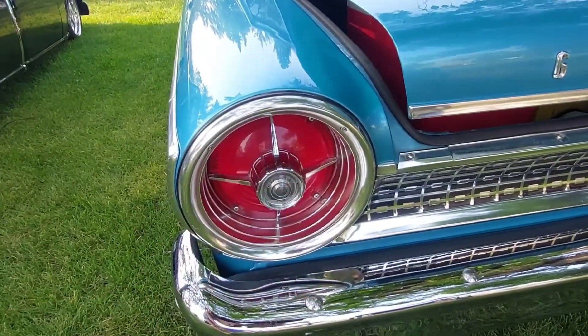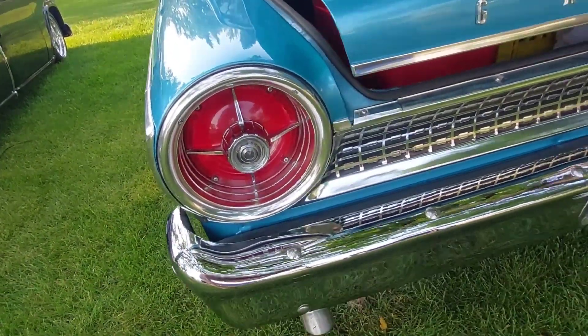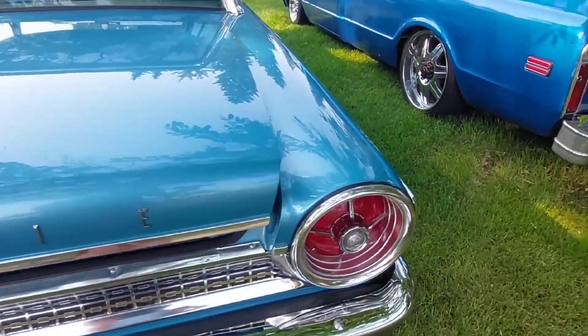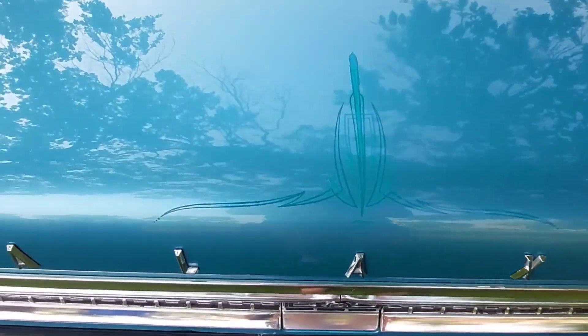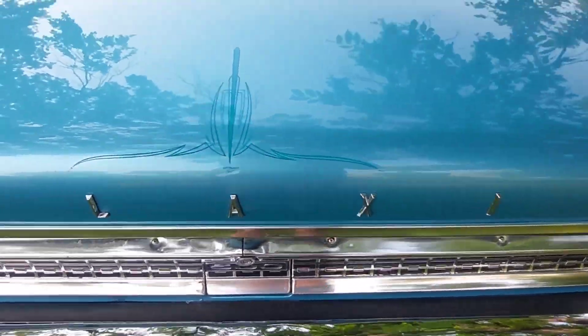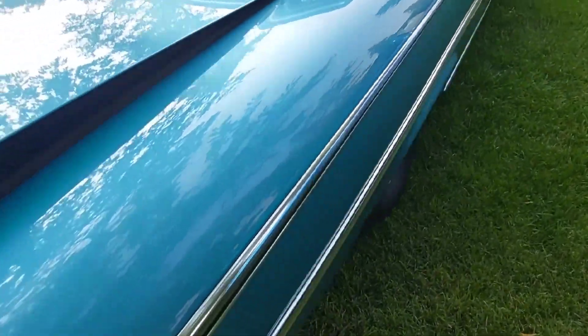The taillights were always a dead giveaway that you were looking at a Galaxie. That, and just how big they are. I love that it's got a little bit of pinstriping here. Check that out! You never know what you're gonna find around here — it's really, really cool.